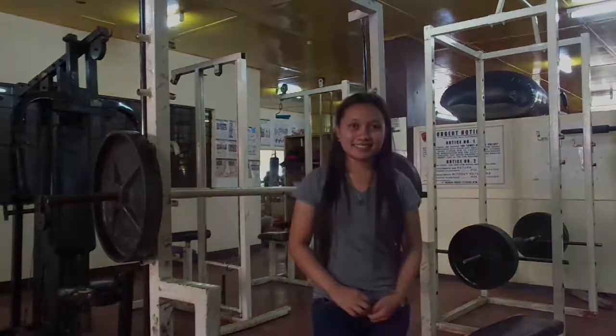Good day everyone. In this video we will show you the different kinds of exercises and their benefits to our body.